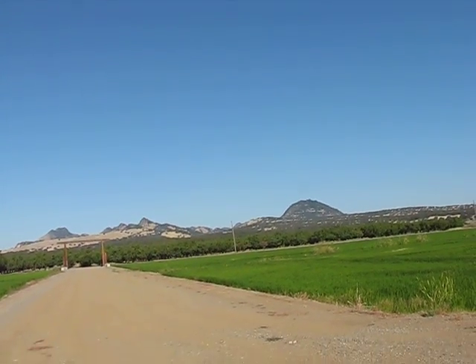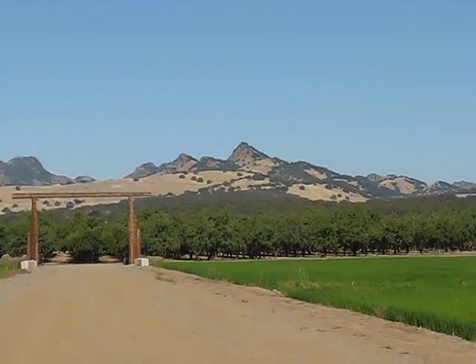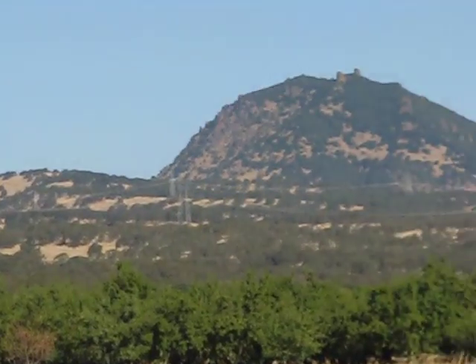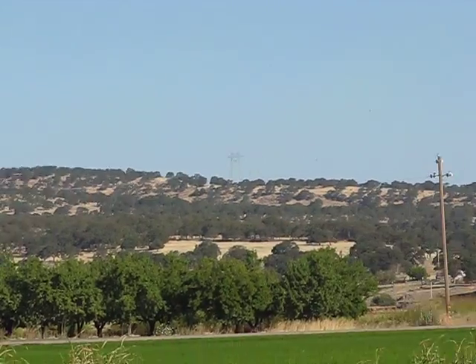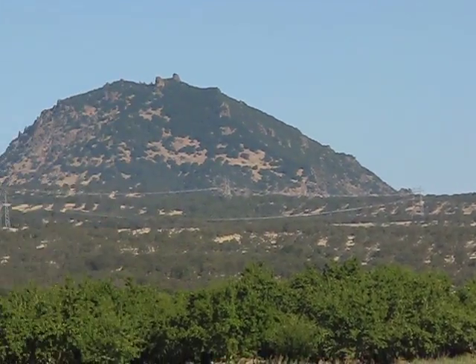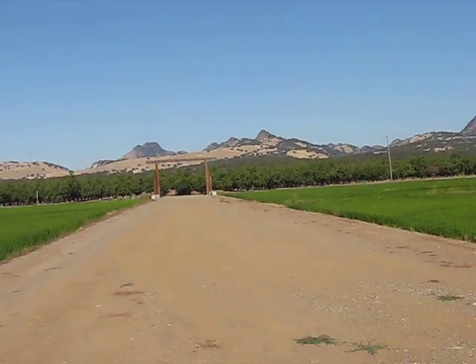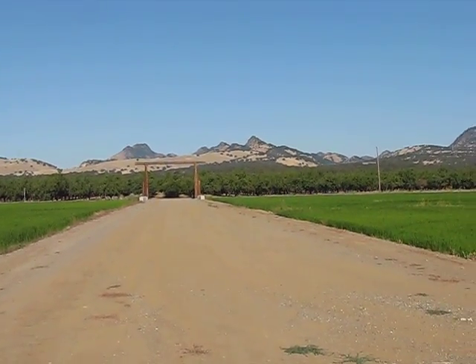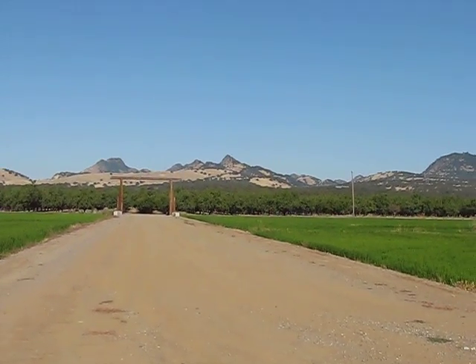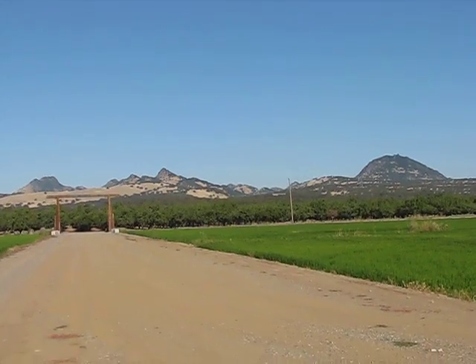I am right next to a mountain range called the Butte, which sits out here in the Sacramento Valley. You can see it over here. It's the smallest mountain range in the United States, it's not very long. I think it gets up to about 1,800 to 2,000 feet out here, just sits in the middle of the valley.